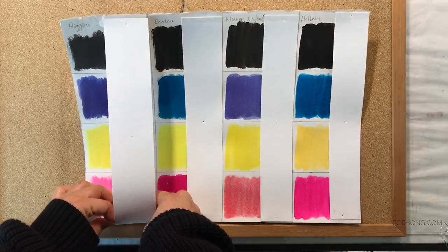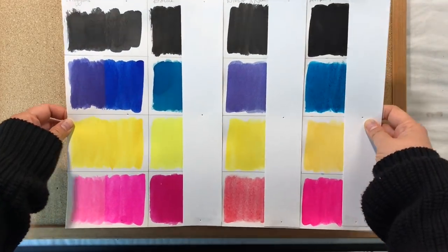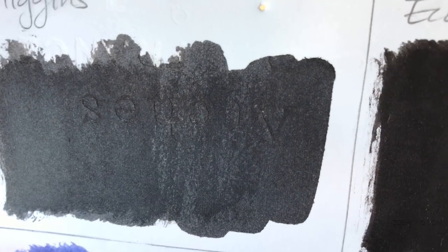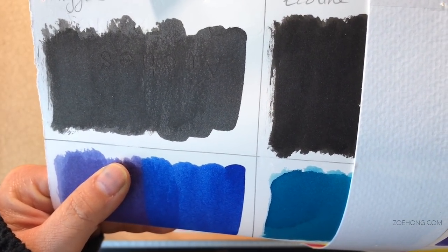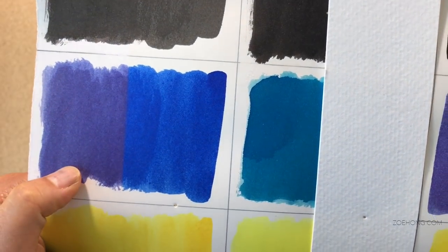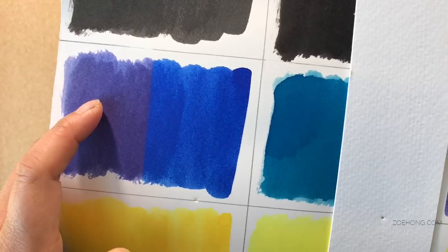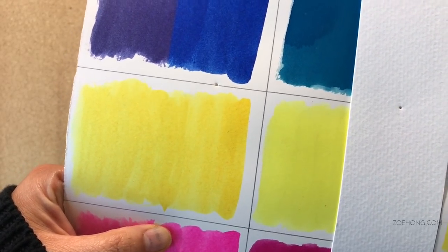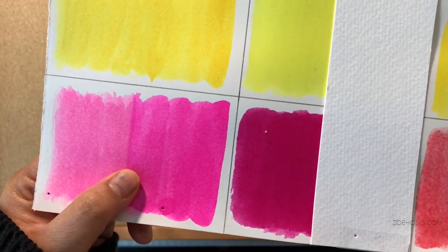Okay, so yeah — not lightfast at all. There's the black, and you can see that sharp line where it faded. Honestly it's not even a great black to begin with — it's a really soft black. And look at that: it turns purple in the sun. See how crazy blue that is, and how faded and purplish it looks now. Here's yellow — the fading is less evident but it's yellow, so everything is going to be less obvious. And then here — that is a lot of fading.